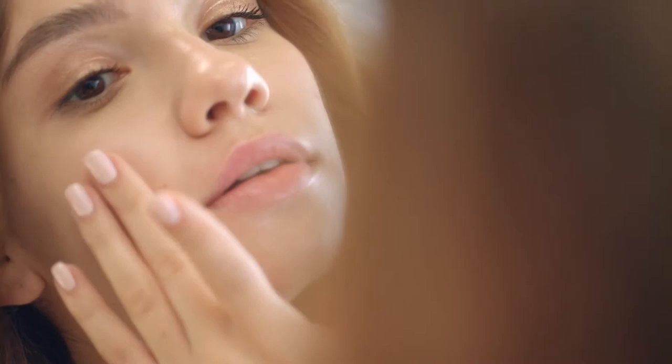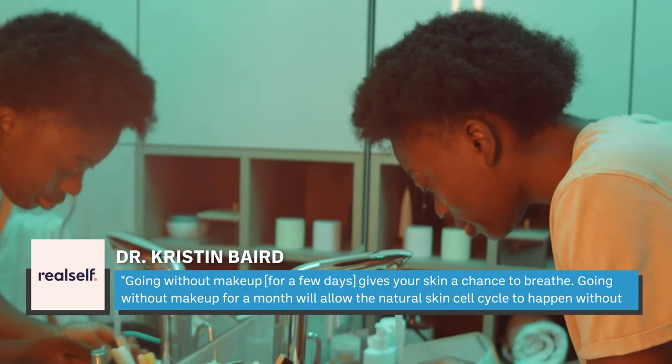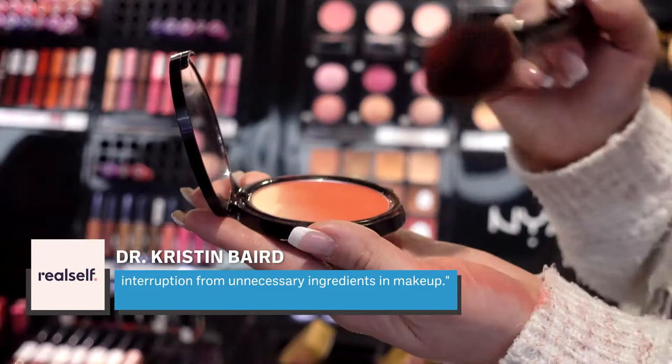One thing to keep in mind is that you might not see major changes right away. Your skin only regenerates new cells roughly once a month, hence why irritations like pimples seem to stick around despite interventions. Dr. Kristin Baird tells RealSelf that going without makeup for a few days gives your skin a chance to breathe, while going without makeup for a month allows the natural skin cell cycle to happen without interruption. Therefore, you'll have to wait at least a few days to get an accurate representation of your skin's response.